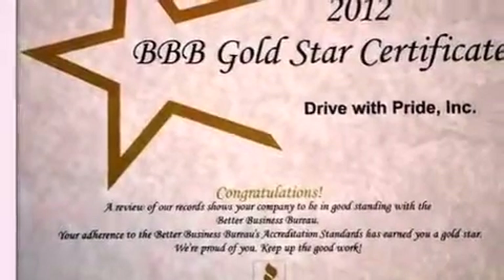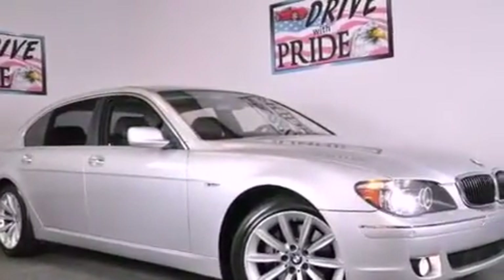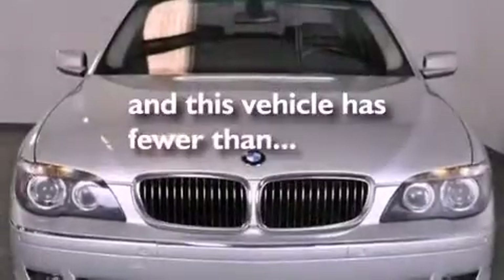A security system, BMW individual composition, traction control, an anti-lock braking system, and this vehicle has less than 56,000 miles.